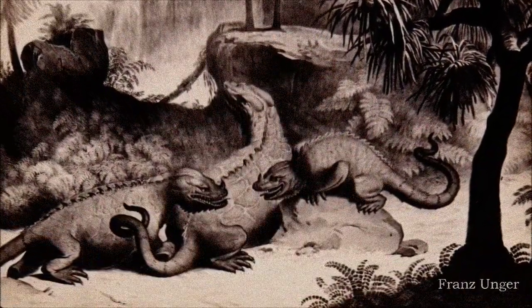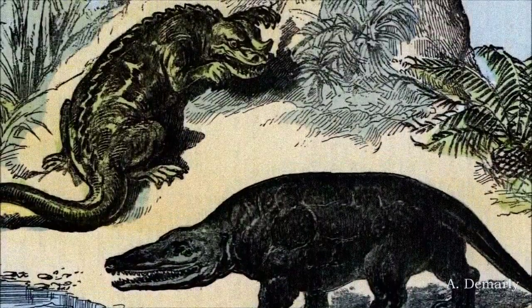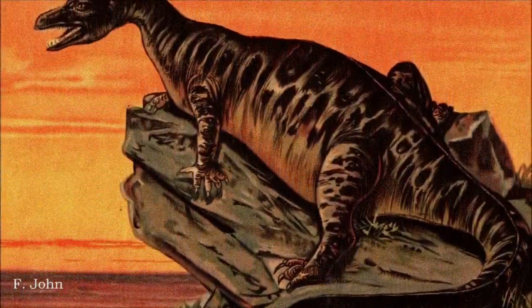Technically, the Iguanodon species represented at Crystal Palace is now known as Mantellosaurus atherfeldensis, but it was considered Iguanodon back then, so it is still included in this context.